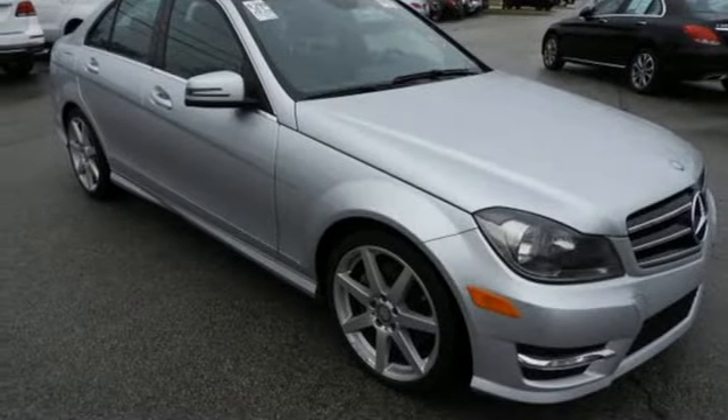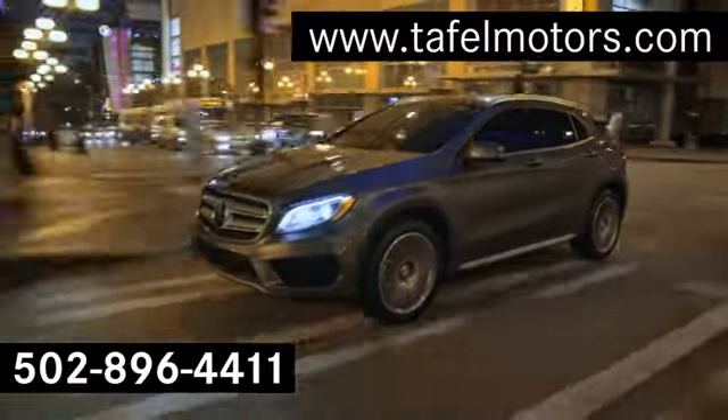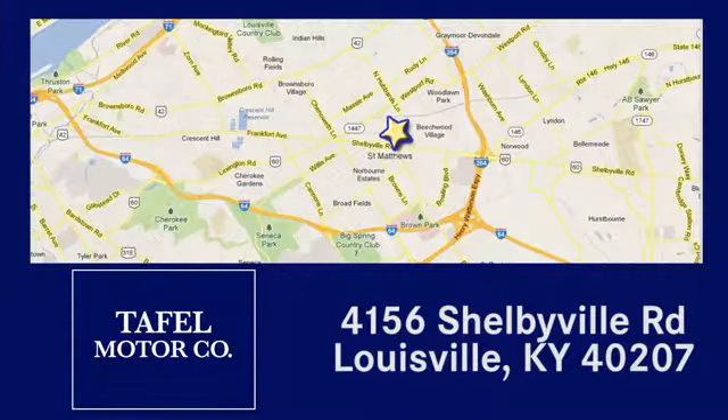Come in for a test drive today. Visit us online at TafelMotors.com. Call or stop in at 4156 Shelbyville Road in Louisville. A memorable experience awaits.